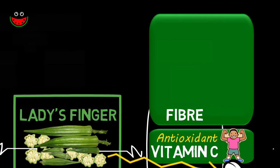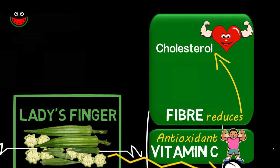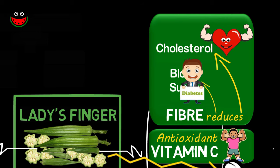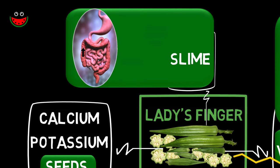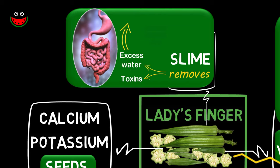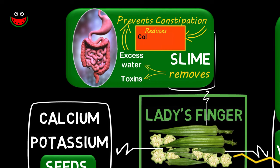The soluble fiber in lady's finger helps to reduce cholesterol levels and thus is good for the heart. The fiber also helps reduce sugar levels and thus is good for diabetics. The natural slime of the lady's finger smoothly sails down our colon absorbing all toxins and excess water in its path, which is why it is a boon to prevent constipation and in turn reduces the risk of colon cancer.